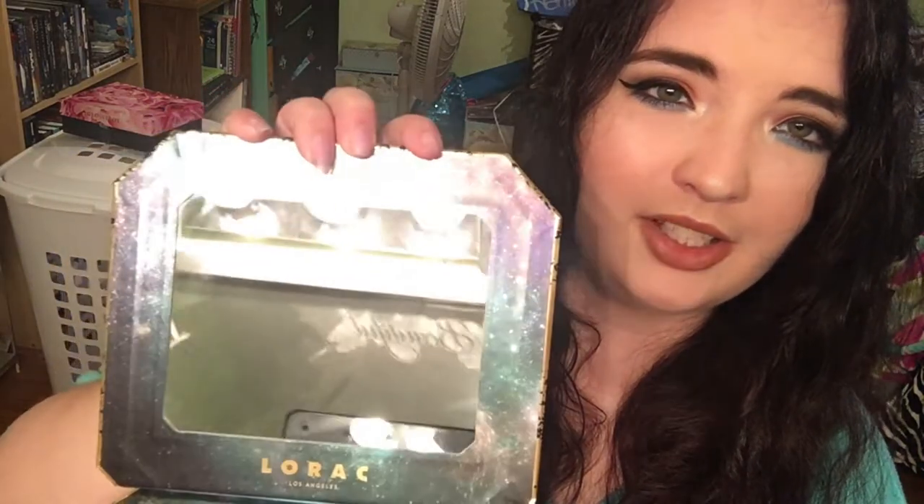There's no writing on the mirror. It's a really nice sized mirror. I just think the palette's too big, but I really, really like it.